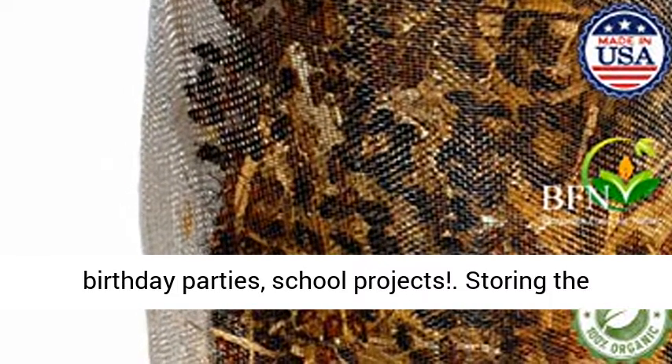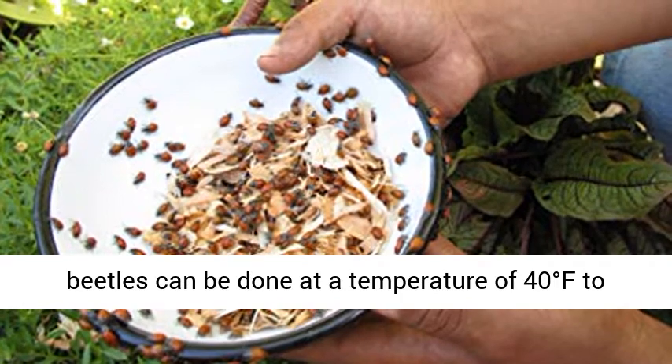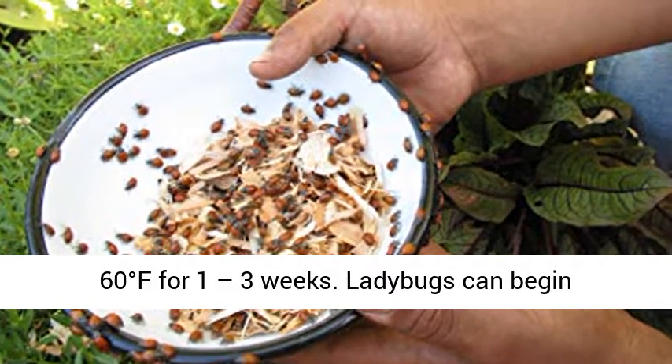Ladybugs are good bugs, great for kids, birthday parties, and school projects. Storing the beetles can be done at a temperature of 40 to 60 degrees Fahrenheit for 1 to 3 weeks.